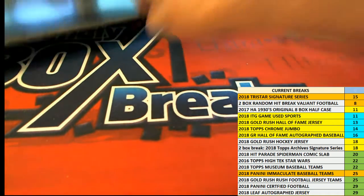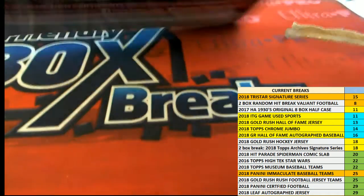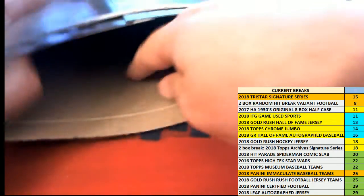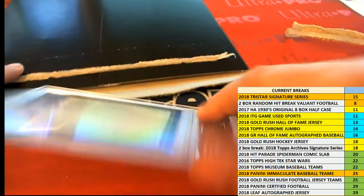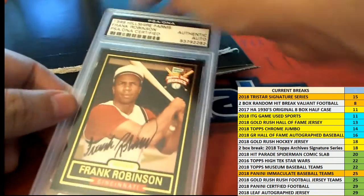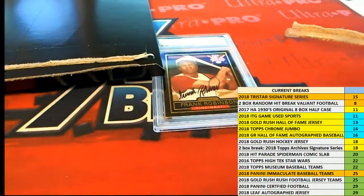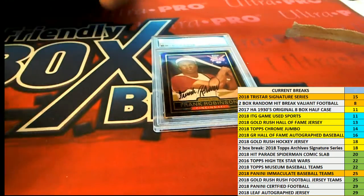So what are we going to do next? Is there something else in here? Oh my gosh, there's another hit in here. I didn't know — I thought it was going to be only one hit. There's another hit in here, I can't believe it. It's a Frank Robinson! Wow, yeah, it was two hits in here. I thought there was only one.